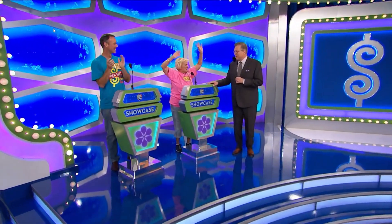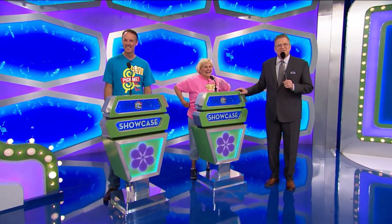Welcome back, everybody. Welcome to the Showcase Round, you guys. We have two good ones. George, let's see the first Showcase, please. Okay, here we go.